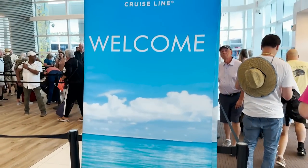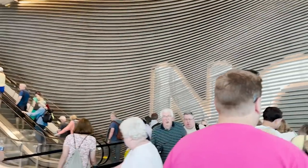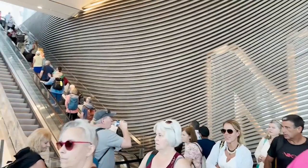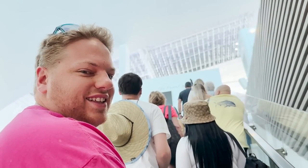This terminal is really nice so far — definitely new. I like the NCL art up there. It's air-conditioned and organized, about all you can ask for from a terminal. And now we're on the escalator — the stairway to heaven, or escalator to the cruise ship!